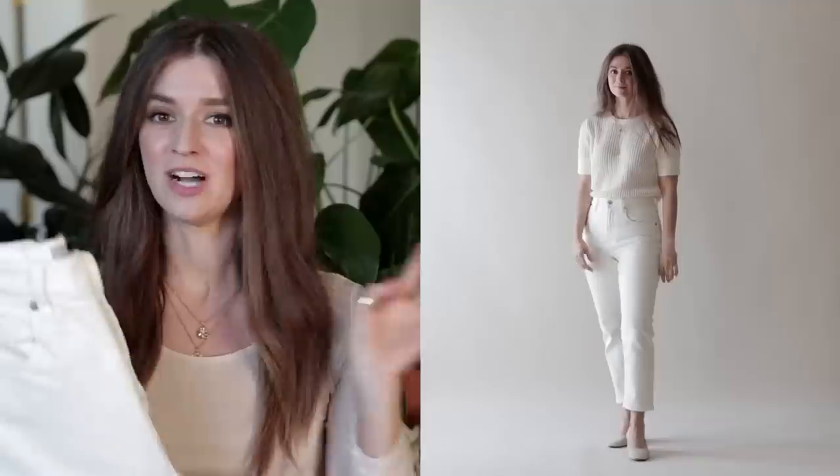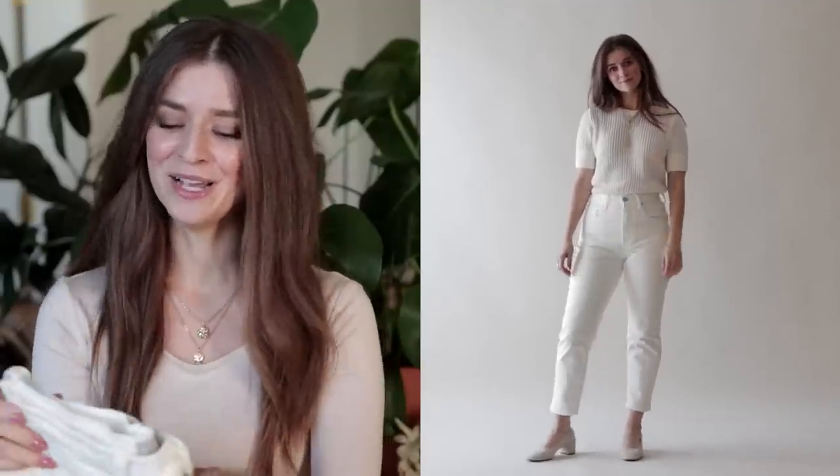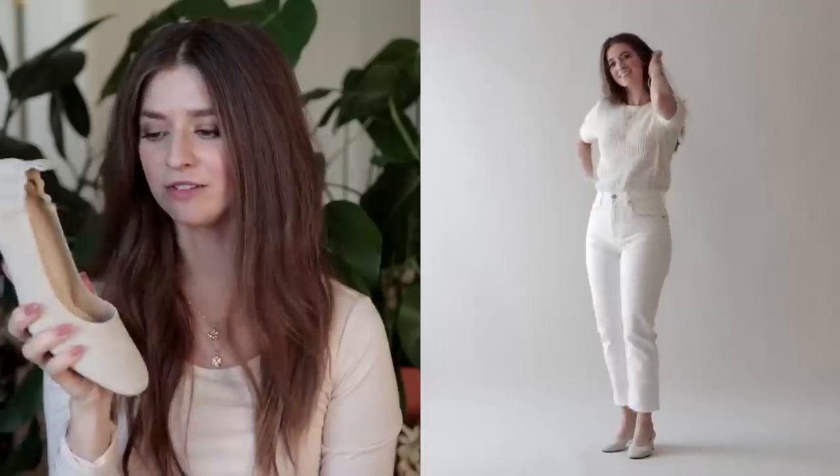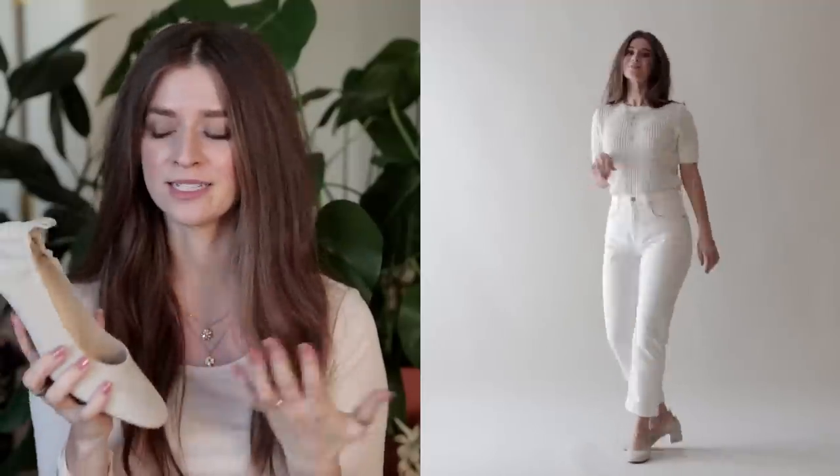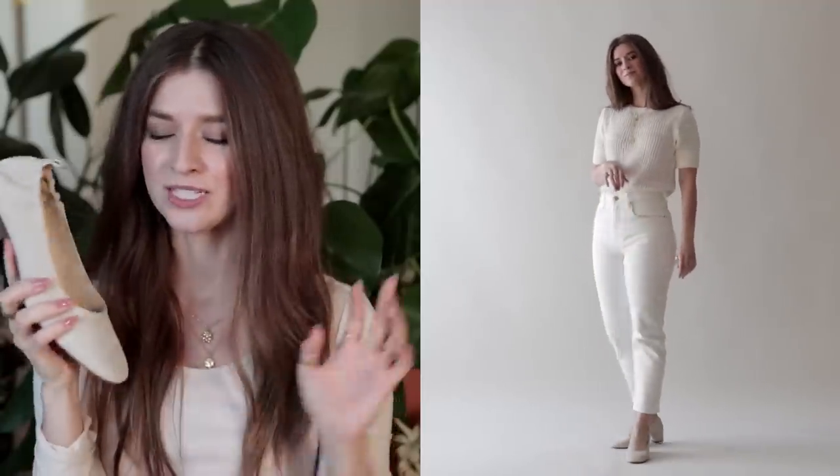The bottoms are my Everlane cheeky jeans, which I just love so much. I had them hemmed and I love the high rise on them. Everlane is one of my favorite companies, so anytime I find a good pair of jeans or anything from them, I'm obsessed. For this look I liked pairing a day heel — this is an Everlane day heel in a suede muted gray-taupe color, almost ivory — so the whole look is very monochrome, minimal, and chic.